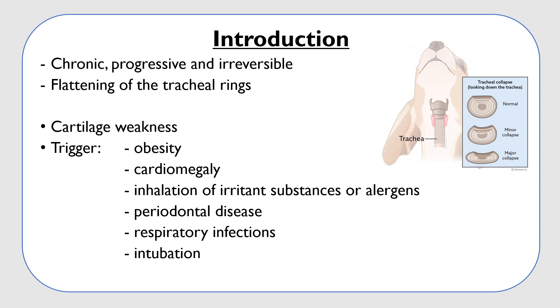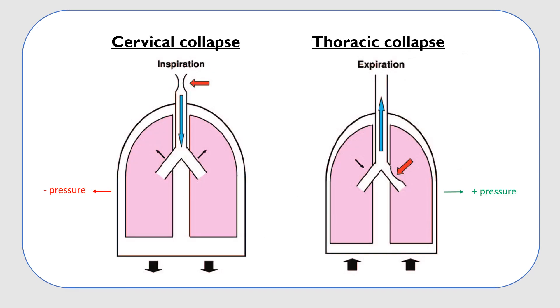In these dogs, the c-shaped cartilage becomes weak and appears as a dorsal-ventral flattening of the tracheal rings that causes an obstruction of the airway. This collapse can be in the cervical area, the thoracic area, or even both, usually with the cervical-thoracic junction being the most pronounced area of collapse.